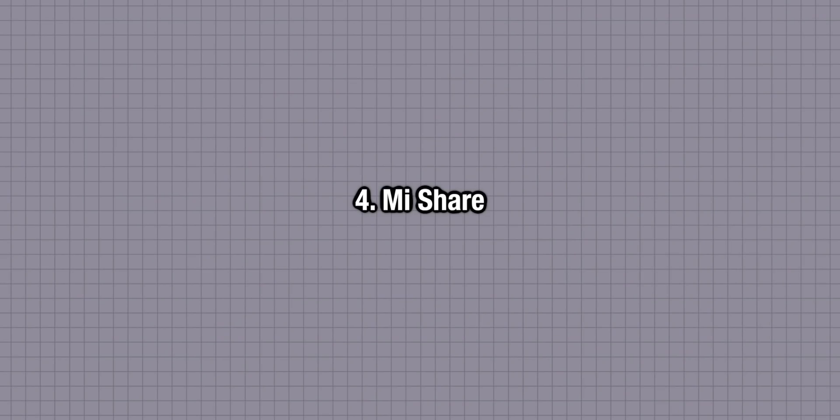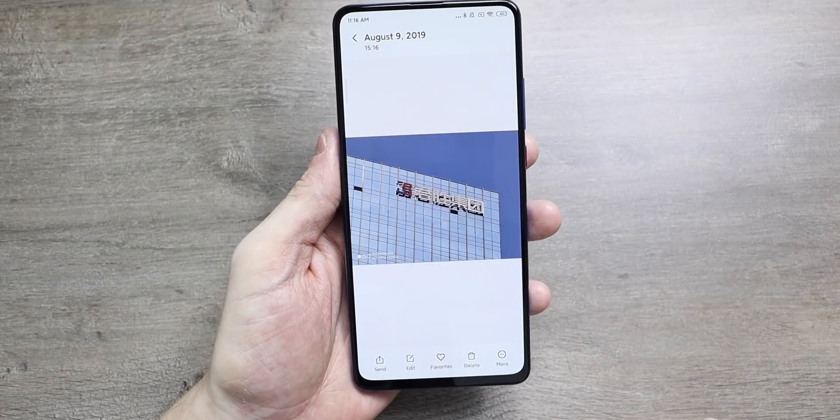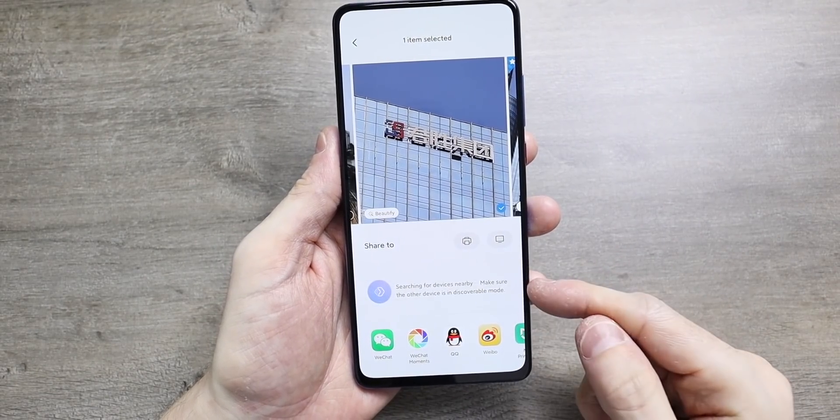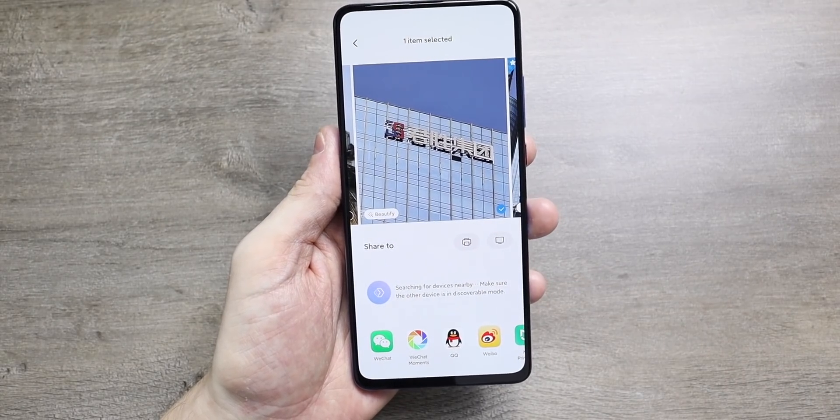MiShare is a really great feature in MiUI 11 that allows you to share documents, photos and videos much more easily across devices. This is very similar to AirDrop on the iPhone. A really great aspect is that you can send files across Vivo, Oppo and Xiaomi phones with MiUI 11 seamlessly and at a much quicker rate than Bluetooth.